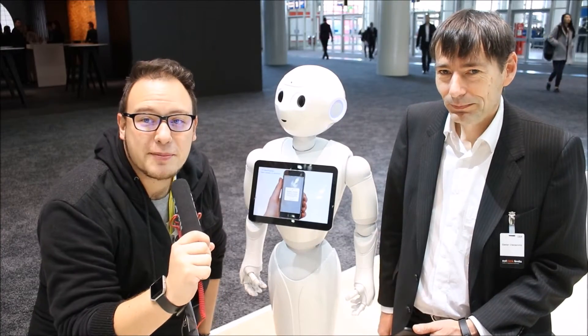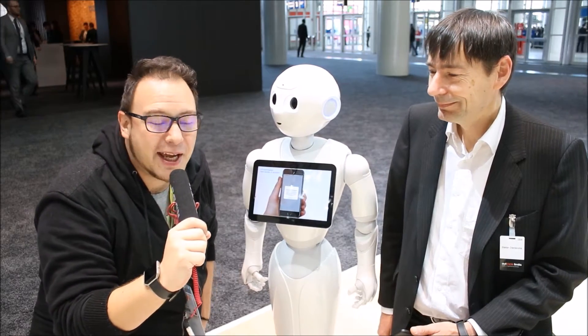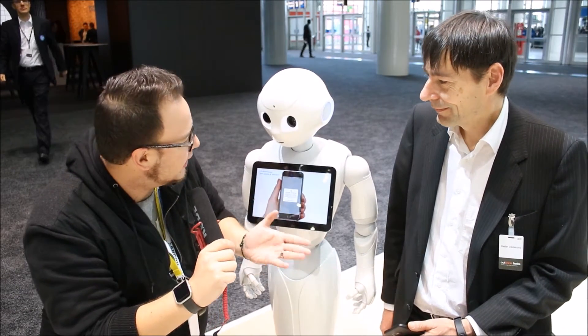What's up guys, Daryl Lennington here from techitout.co.net and I'm back on the showroom floor at Cibit 2017 with IBM. I found this cute little guy named Pepper and we're gonna find out from Stefan exactly how he works.